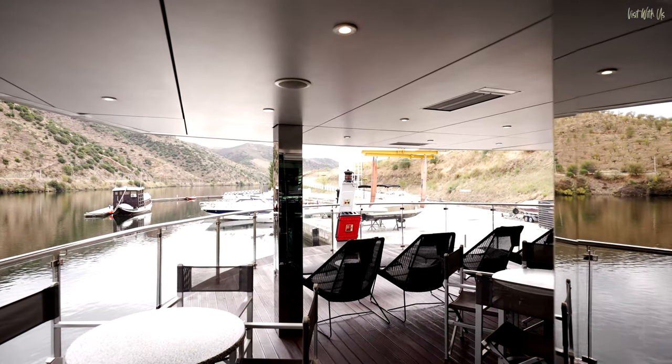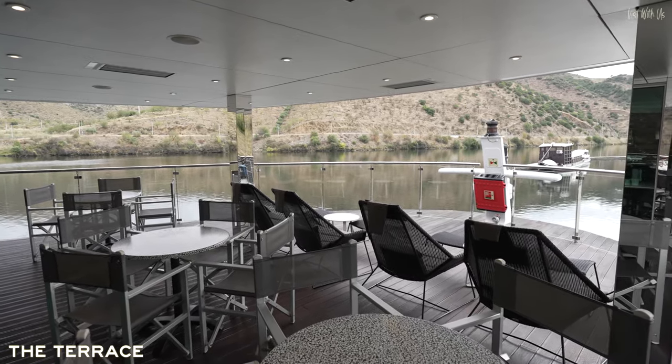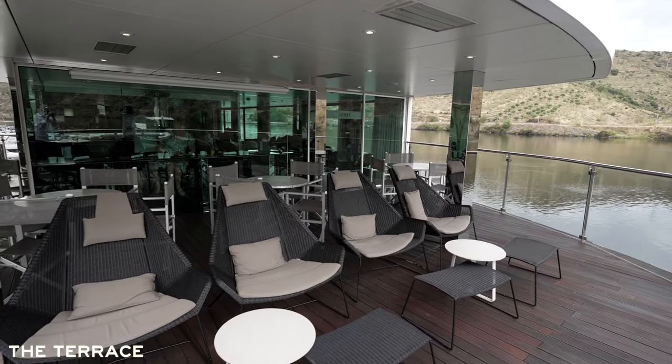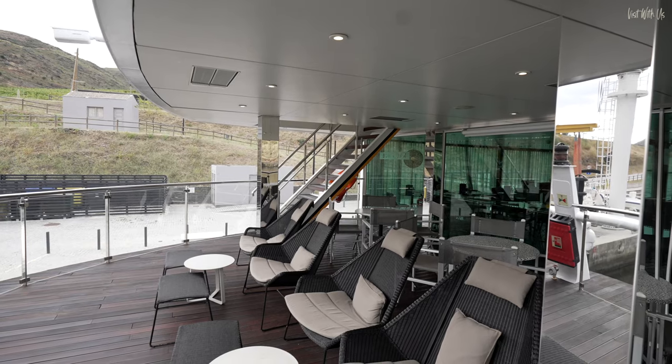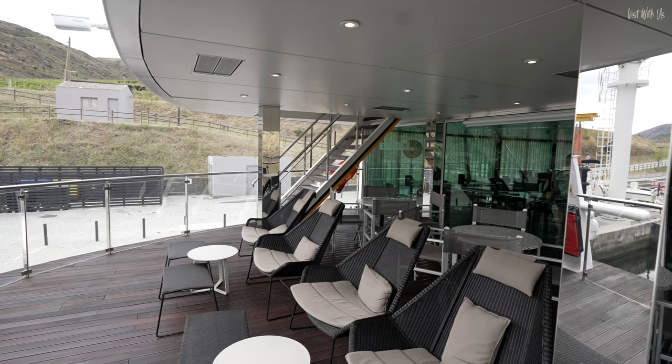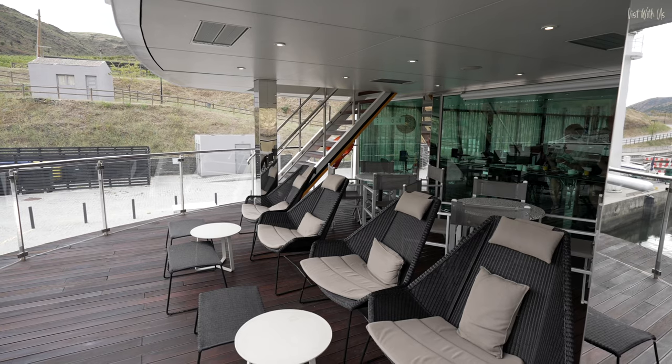At the very front is the Terrace, a sheltered outdoor area where you have some pretty stunning bow views of the river stretching out in front of you. This was our favourite place to while away our time on board — a crafty plate of nibbles in one hand and a glass of something cool and Portuguese in the other. There really was no better way to relax.